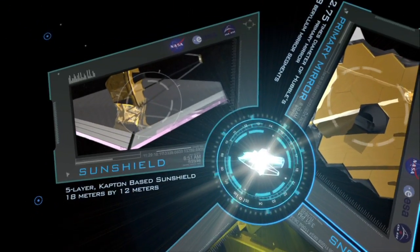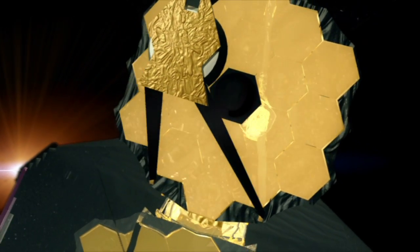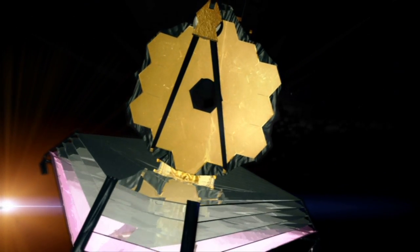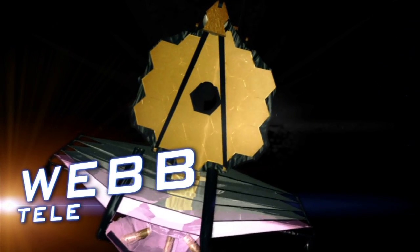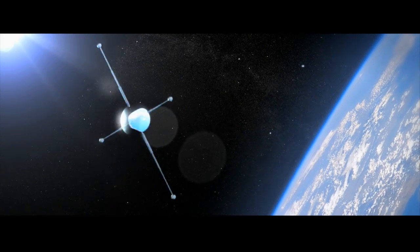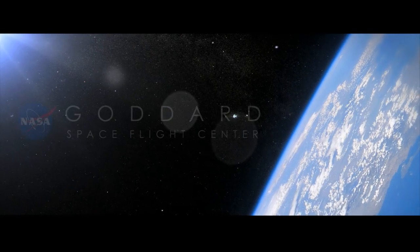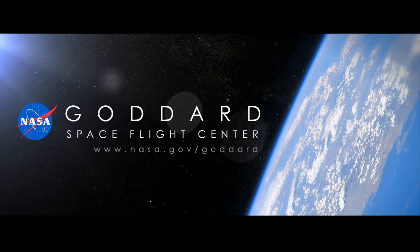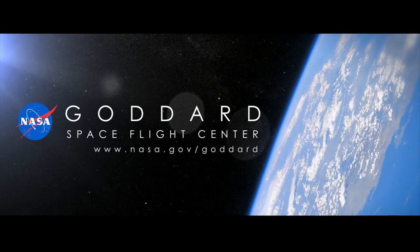The Webb Telescope — a revolutionary tool able to study every phase in the history of our universe. The Webb Telescope.